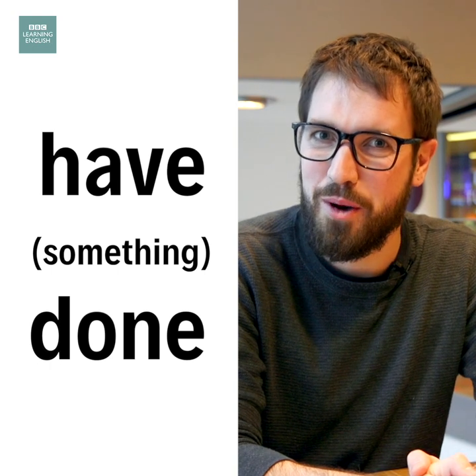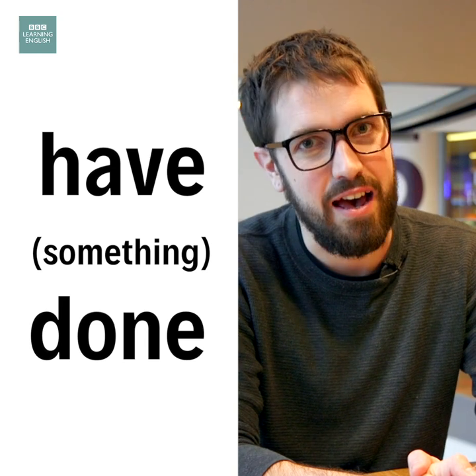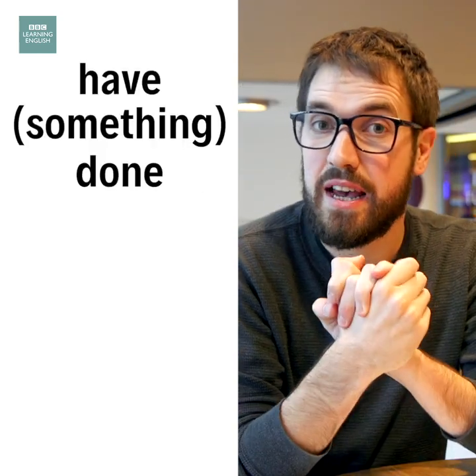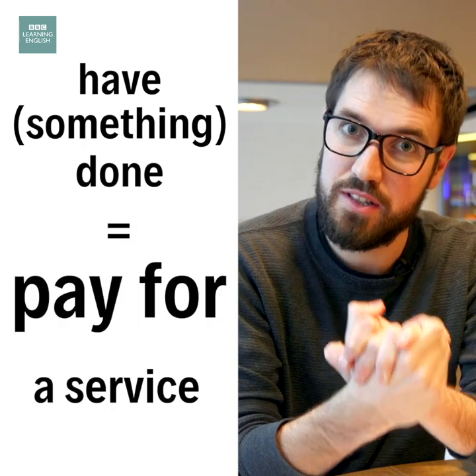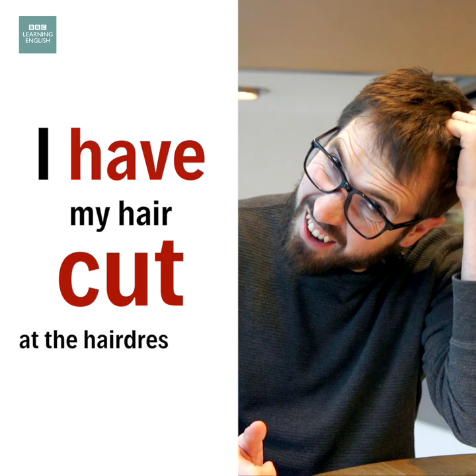Hi everyone, Tom here from BBC Learning English, and I'm here to explain 'have something done'. This is an expression we use when we pay someone to do something for us. For example, I have my hair cut at the hairdressers. If I cut my own hair, it would look terrible.